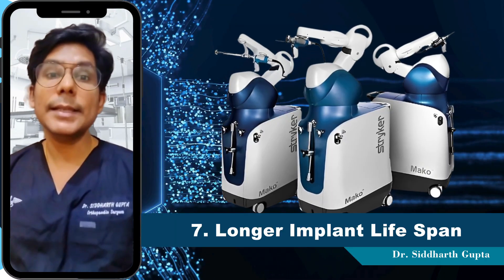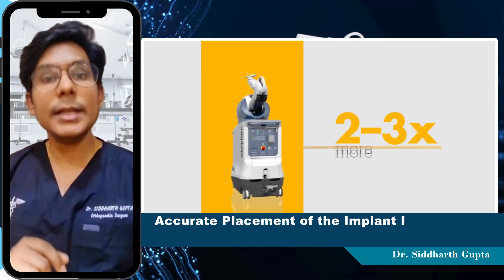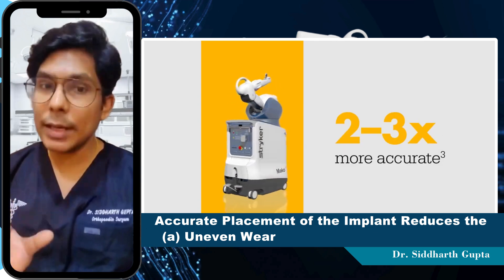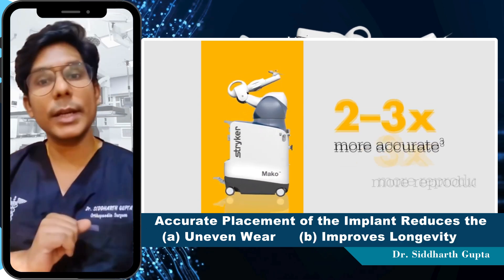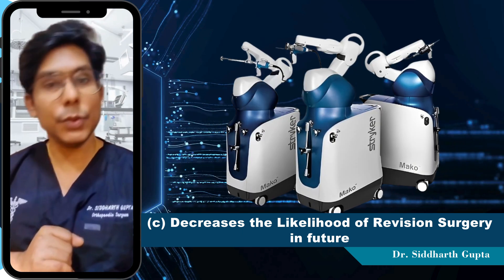Number 7 is the longer implant lifespan. Accurate placement of the implant helps to reduce uneven wear and improves its longevity, decreasing the likelihood of needing a revision surgery in the near future.